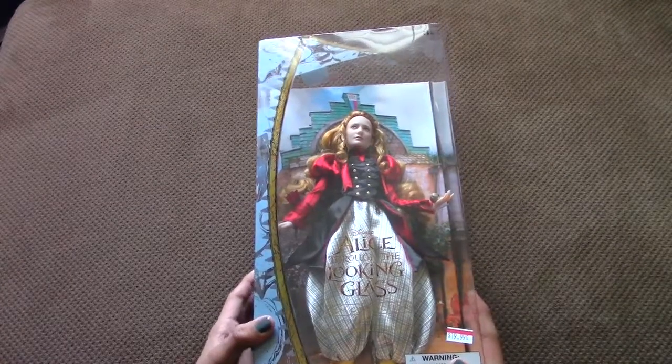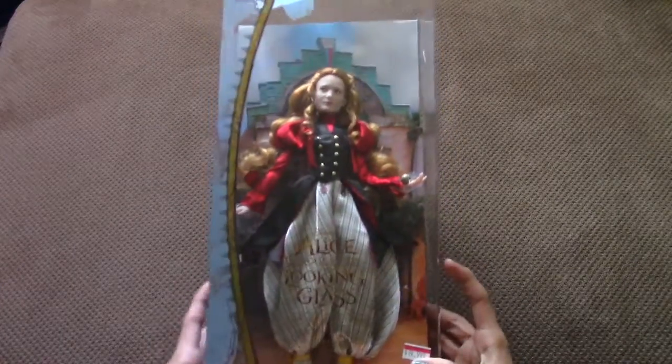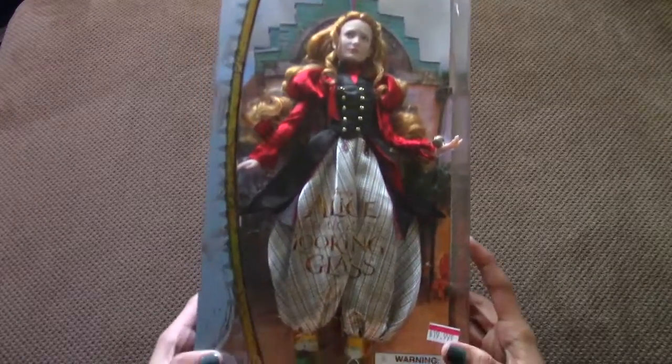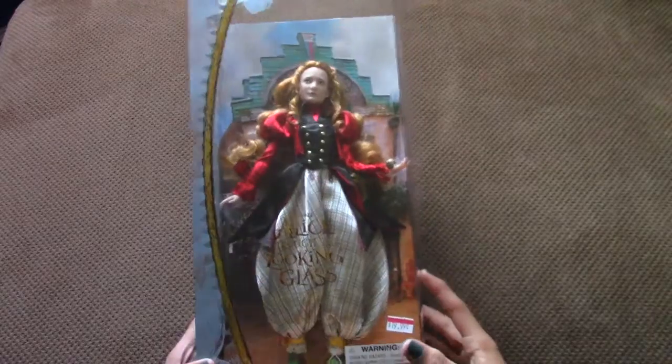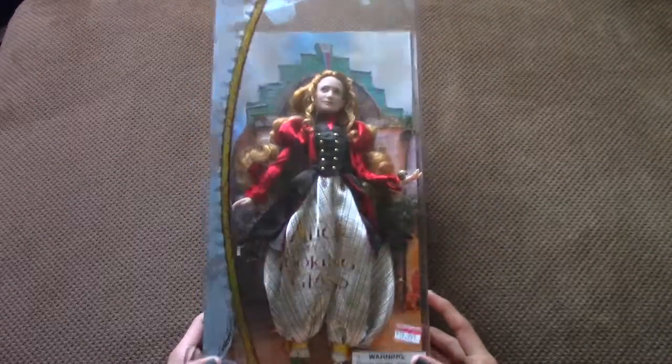Hey guys, it's Root from Disney Toys 101. Today I'm going to be reviewing the Alice Through the Looking Glass doll. This is a film collection doll. So let's get right on into it.